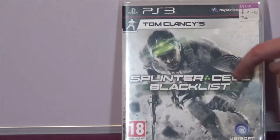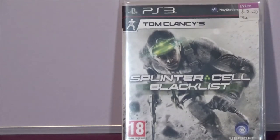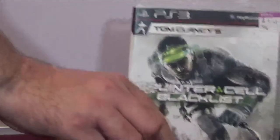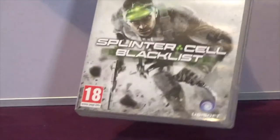Splinter Cell: Blacklist - again it's all complete, it cost two quid, not too bad. I'm gonna give it a go and see what it's like.